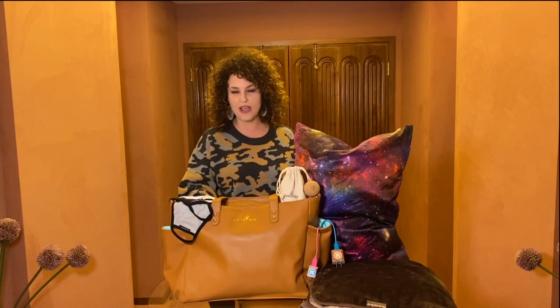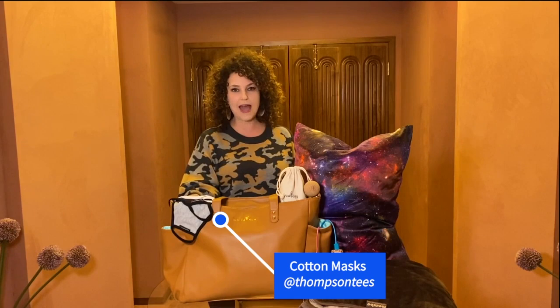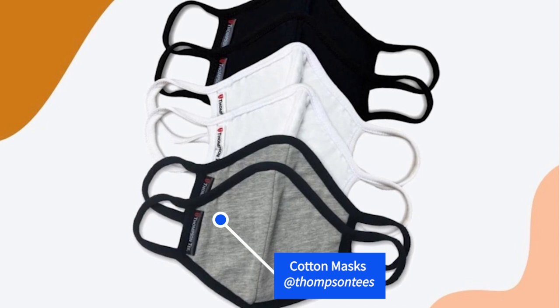We know that viruses and germs are out there and you have to have a mask every single time you go out. These masks from Thompson Tees are soft cotton masks and I always have a few in my bag. They come in a wonderful array of colors and they also have specialty masks for kids. They have so many different varieties that you'll never go maskless again. They are all-cotton CDC cloth masks with double-layered fabric and they're breathable. Check them out at thompsontees.com/face-masks.